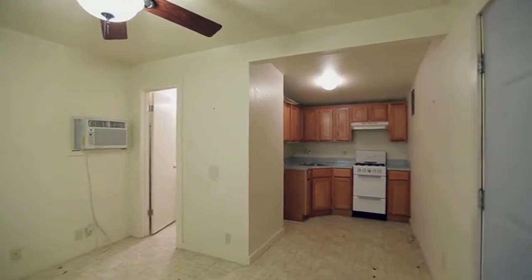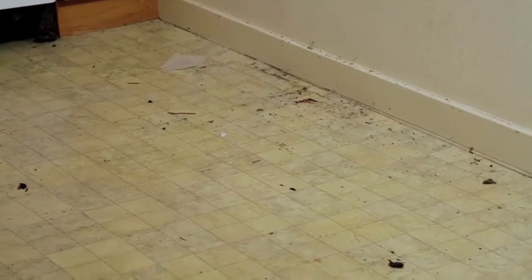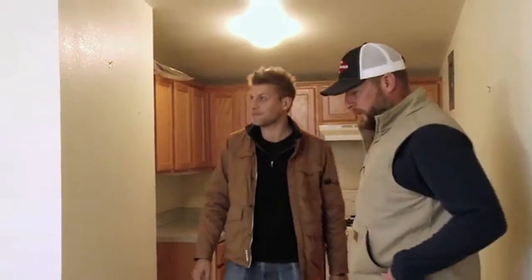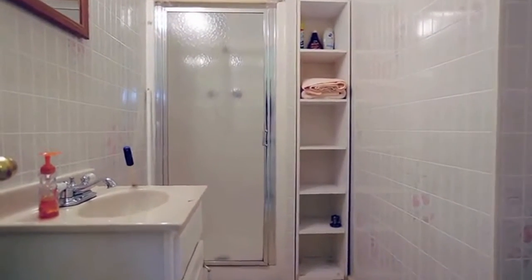This shed is 270 square feet of ugly. Does this stuff work? It does not. I was excited before I walked in here and now I'm a little bit nervous. All right, let's take a look at this bathroom. Oh man.